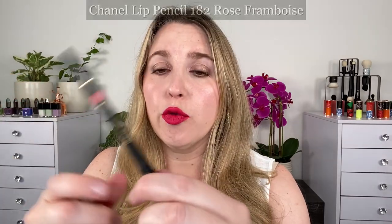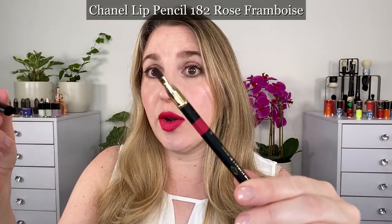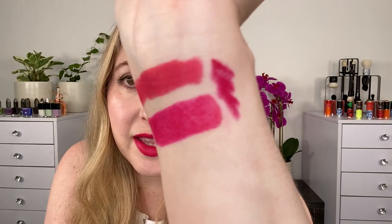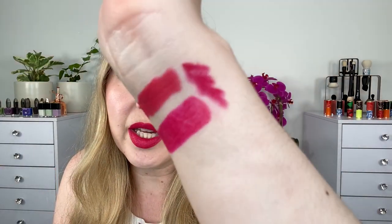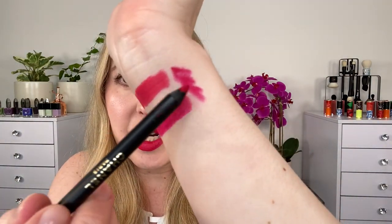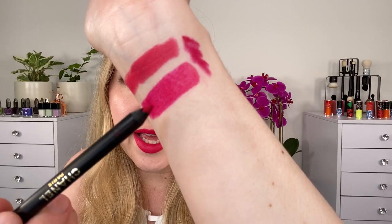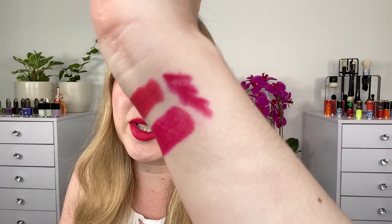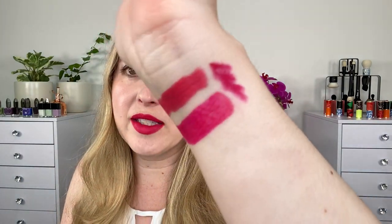You can see that Rainbow Spell is going to be warmer. Skyscraper Rose definitely has more blue in it. This lip liner is one of the Chanel lip liners — this is 182 Rose Framboise. On one side you have a lip brush, incredibly useful, and it comes with a sharpener. You can see how it's really a great match — it's very close to Skyscraper Rose but has a little warmth, so it's almost like a 70-30 mix: 70% Skyscraper Rose, 30% Rainbow Spell. I think this is a great way to get a similar color with less breakage.